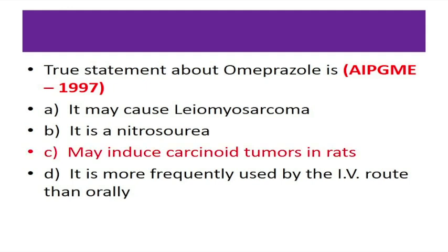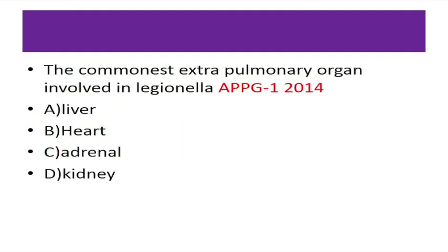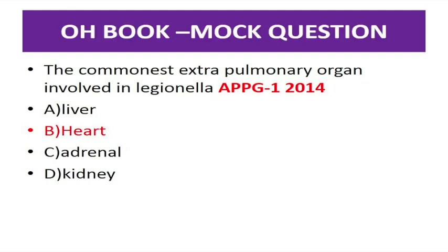We have tried to do this throughout the entire book so that it is absolutely entrance exam oriented and can cover at least 100 questions from All India, NEET, AIIMS, PGI, DNB, and other state entrance examinations. As evidence, a question on the commonest extra-pulmonary organ involved in Legionella was a mock question in the first edition back in 2011, and was asked in APPG 2014.